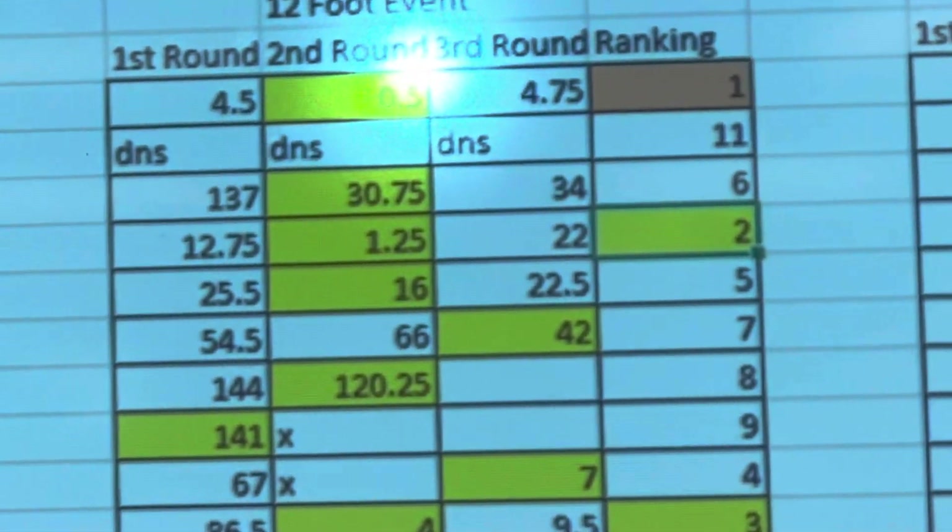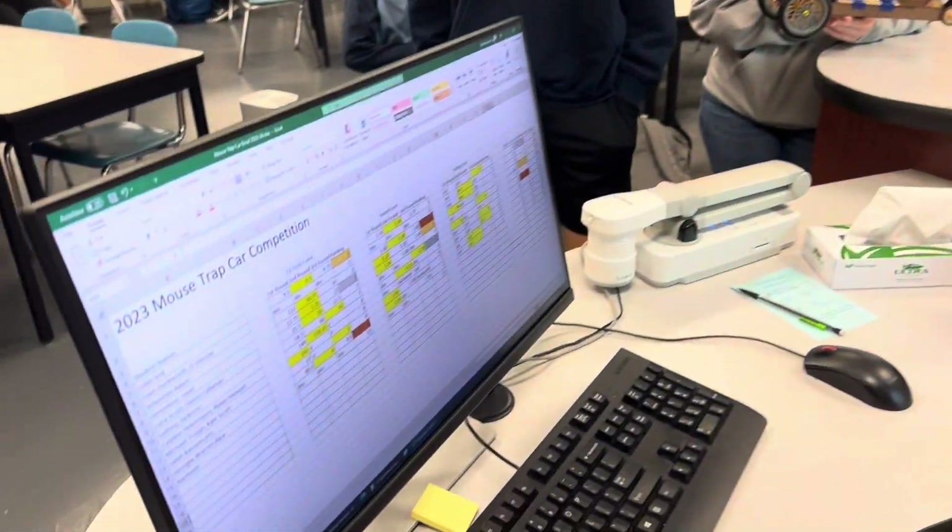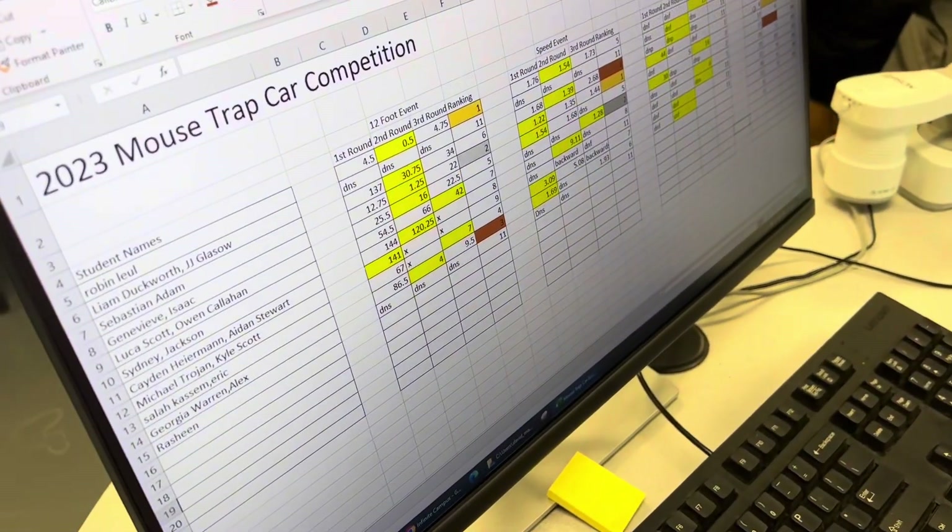We rank first, second, and third place in each of those categories — accuracy, speed, and pull. We add all those rankings together and the lowest total score wins. Mr. Marshall has had 30 years doing this simple machine activity, and the record is a score of four across three events.